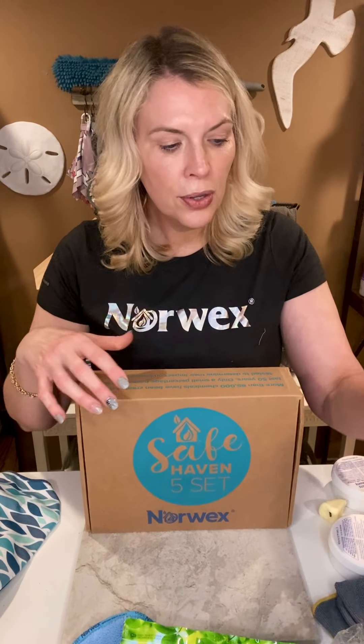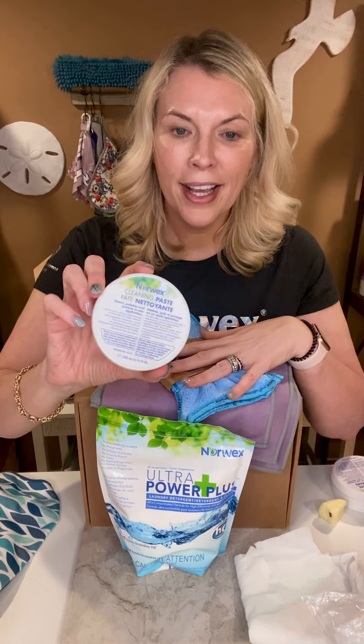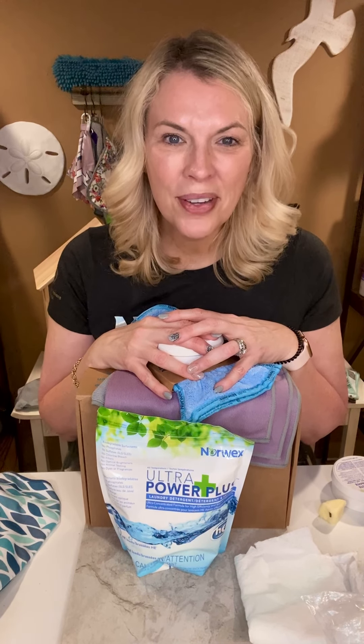So the Safe Haven Five, just to recap, includes the Envirocloth, the Window Cloth, the Dustmit, Laundry Detergent — which also comes in liquid, though I prefer the powder — and the Cleaning Paste. It is a great starter kit. If you have any questions, let me know. I hope you enjoyed this.